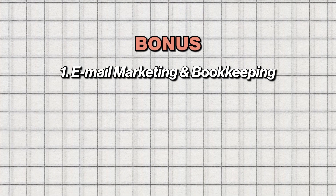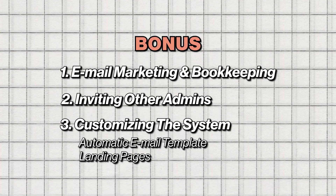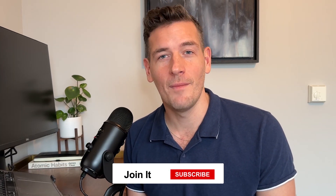We also have some bonus tasks that we point you in the right direction for: connecting additional systems like email marketing and bookkeeping, inviting additional admins, and customizing the system with automated email templates and landing pages. So when asking how long does it take to launch with Joinit — sincerely, the answer is we can help you launch within an afternoon. We can apply our expertise and experience to make it as smooth as possible, but sometimes internal evaluation or decision-making takes a bit longer. We're always here to help. You can reach us at support@joinit.com or the links below. I hope you'll follow along on this channel, and we'll see you on the next video.